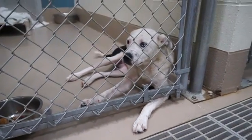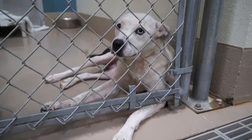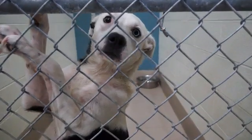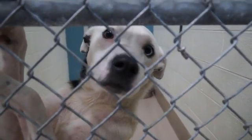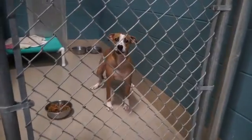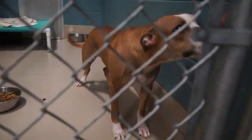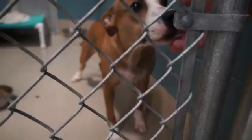Our second dog is Sammy, just a beautiful Australian Shepherd mix. Sammy is an adult female and just a very pretty dog. Drilla is an adult female pit mix — very standoffish and scared of the camera, but very friendly and a sweet dog.